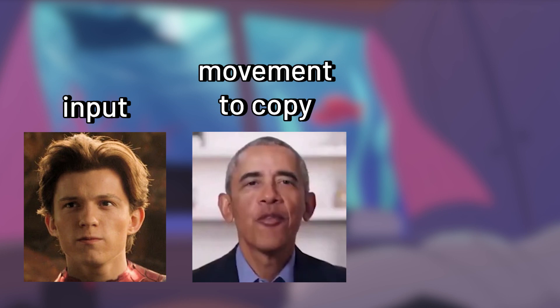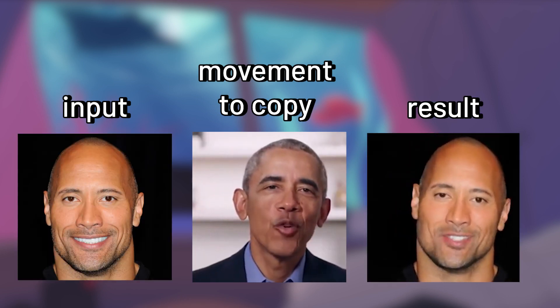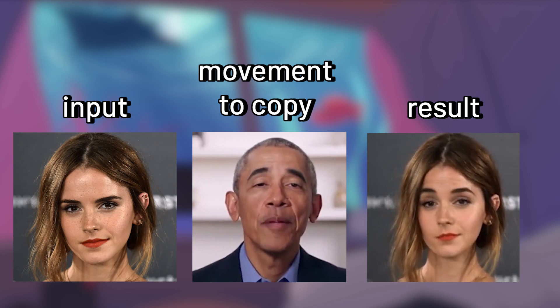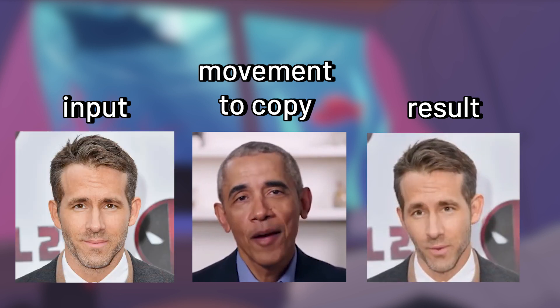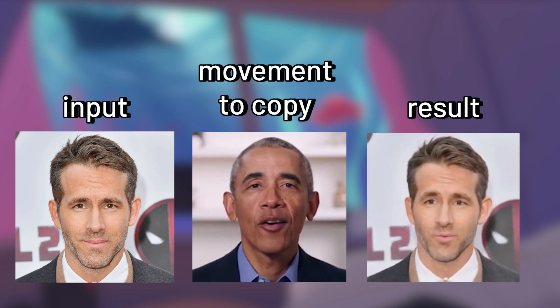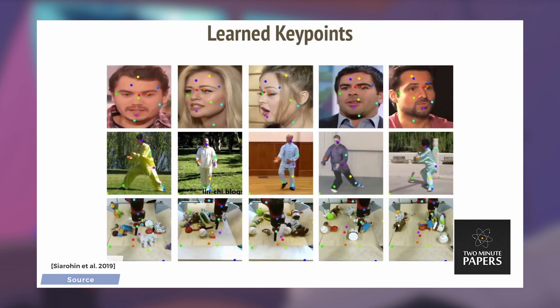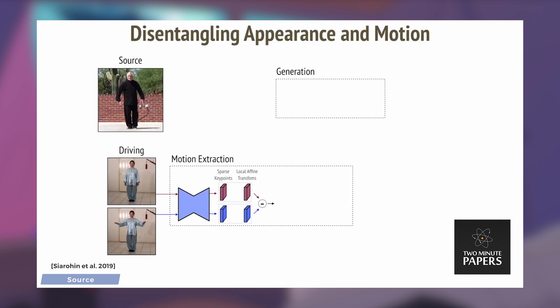The best thing about this AI is that you only need one input image and it can gather all the information it needs. The AI will then animate the input, which is the source image, based on the driving video — a video that the source image is going to imitate. Two Minute Papers has a really clear explanation video already, so I'll skip this part. If you want to check it out, I'll link it in the description.